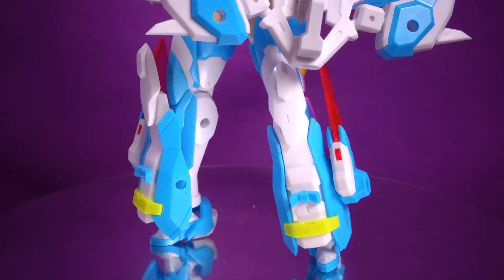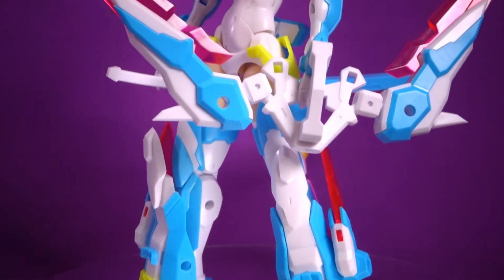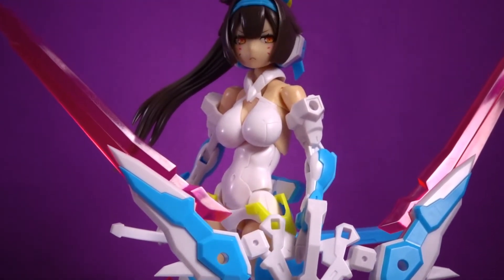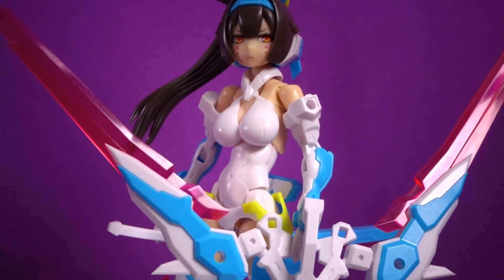All right, now she's got all her battle armor on — let's take a quick look. Man, is she looking stunning.